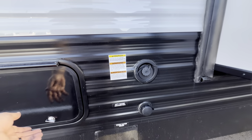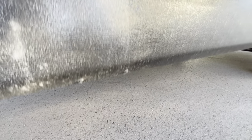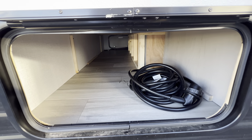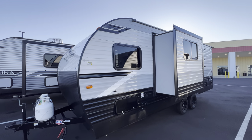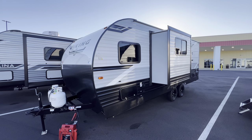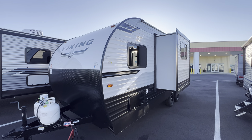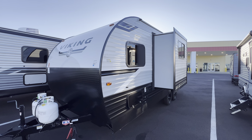This is the back end of that pass-through storage. You've got your city water connection, fresh water drain, and potable water fill-up. Alright, I hope you guys enjoyed the tour — make sure to hit that like and subscribe button if you haven't already. This was the 2024 Viking 252 D-Bus. My name is Hunter, see you next time.